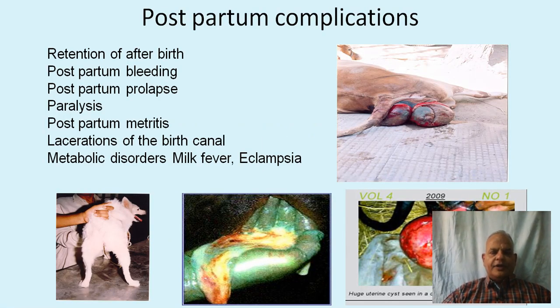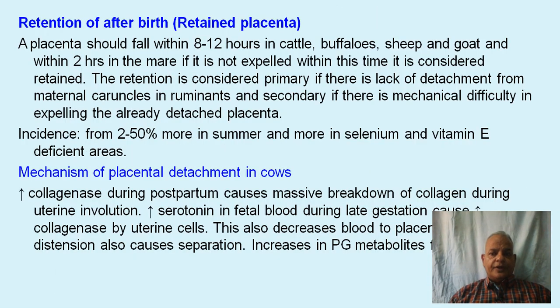A great many complications can occur after parturition in animals. These include postpartum bleeding, retention of the afterbirth, postpartum prolapse, paralysis, postpartum metritis, lacerations of the birth canal, and metabolic disorders like milk fever and eclampsia.